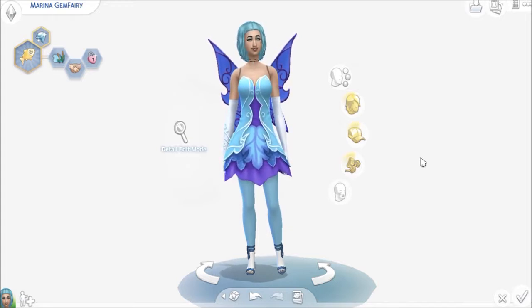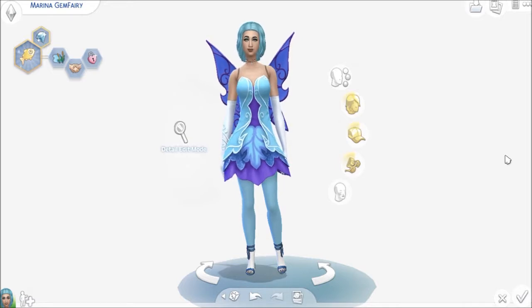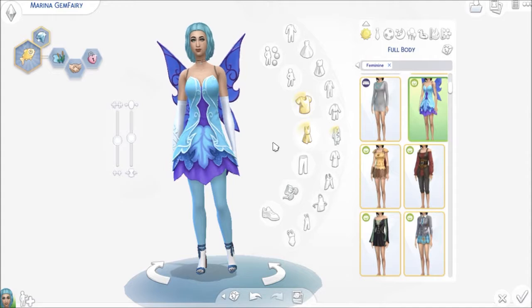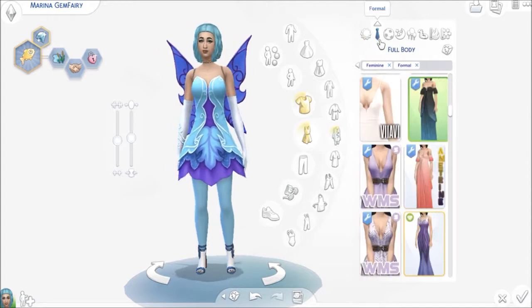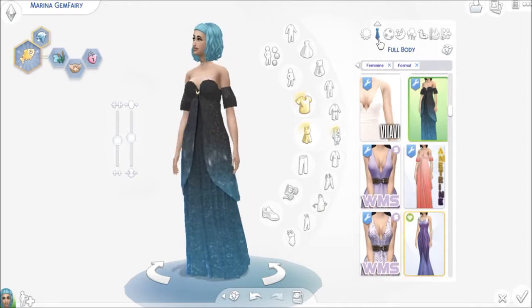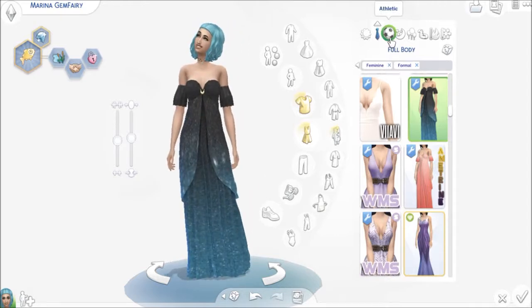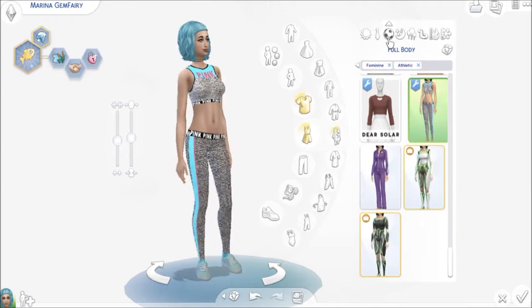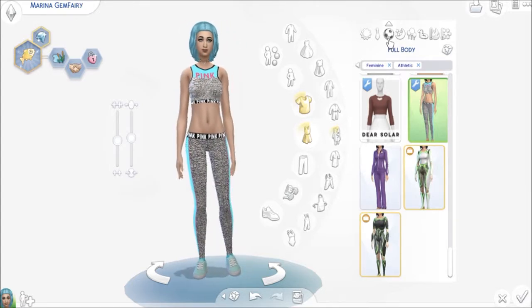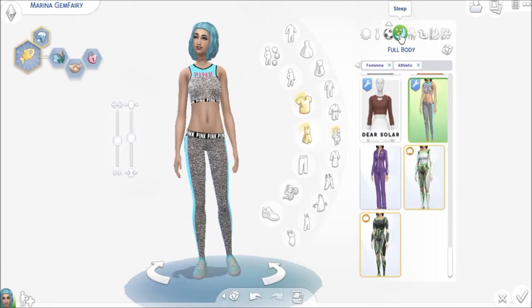So there's a bit about the gemstone aquamarine, and we named her Marina. This is her fairy everyday. This is her formal — love that dress, it just glistens. Here's her athletic; it's a little alpha from what I normally use, but I really like it so I can't get rid of it.